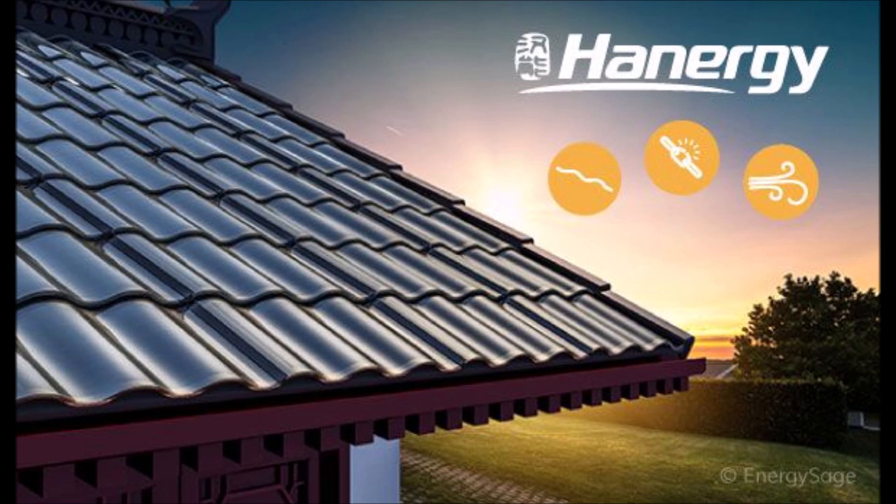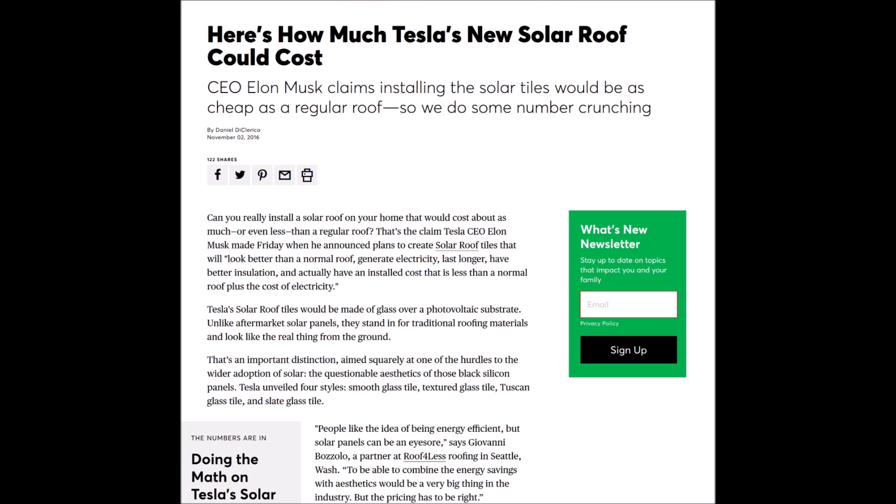In addition to Chinese competition, there are companies like Dow Powerhouse, Sun Tegra, and CertainTeed that are geared up and ready to take their products to market. Not only will Tesla face stiff competition soon, but they also need to keep costs under control. Consumer Reports crunched some numbers and determined that solar roofs could actually cost seventy to a hundred thousand dollars for an average home, instead of the eight to sixteen thousand dollars that a regular asphalt roof costs.